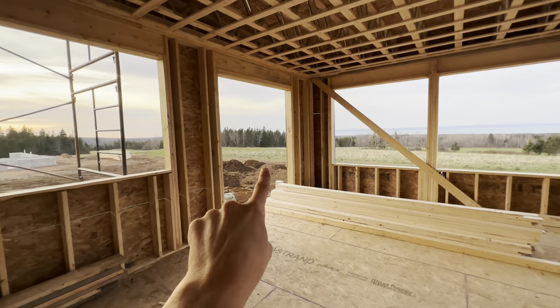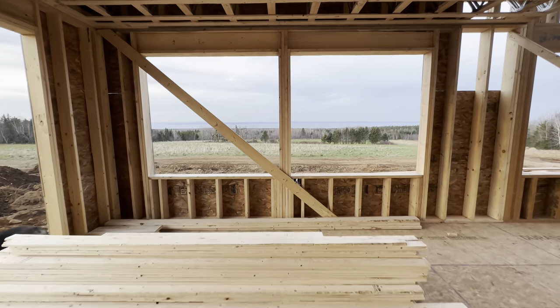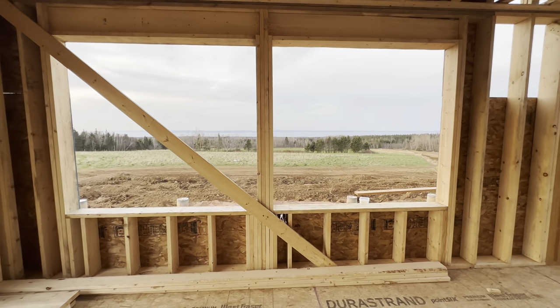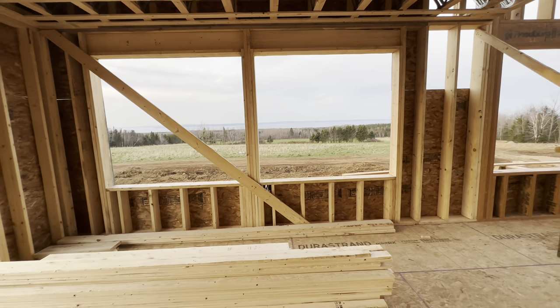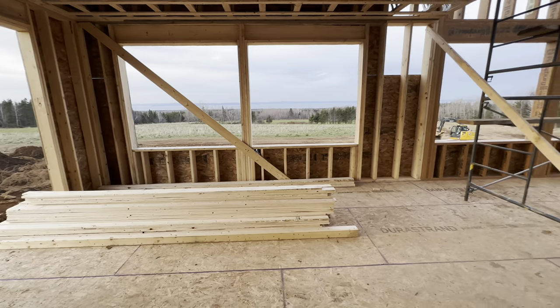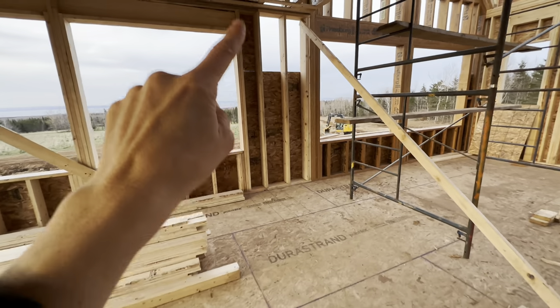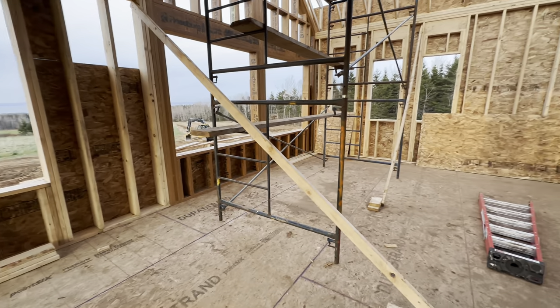This will be a patio door — this will all be covered porch — and then this will be our dining room. The view from the dining room, and these will be big picture windows. The wood stove is gonna go here and we'll have a little bench beside it.